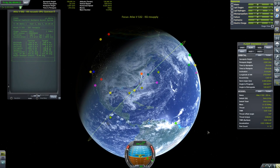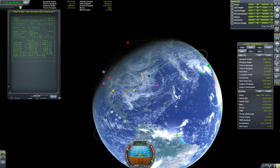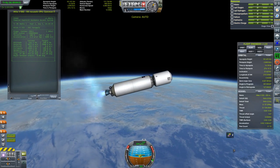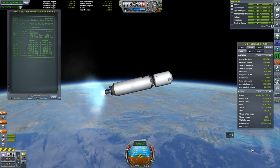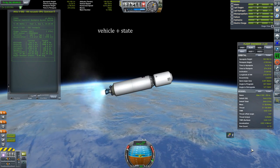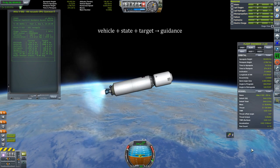The orbit looks pretty good and the algorithm reports a time-to-go of about 400 seconds — just about enough time to explain the basic principle behind UPFG. Before we focus on how it works, let's answer what it really does: the very idea of rocket guidance. As a general principle, we want to steer a known vehicle with a known current state into some target state, which in ascent mode happens to be some kind of orbit.